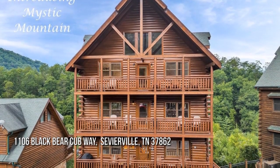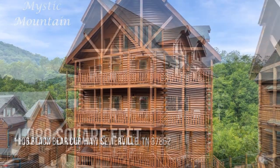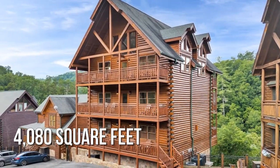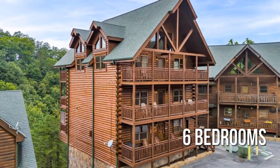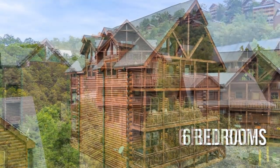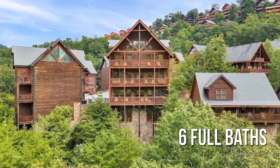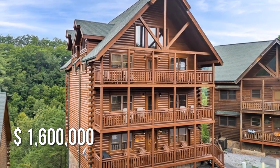Searching for the perfect home? This spacious property offers over 4,000 square feet of living space, featuring 6 bedrooms with 6 full bathrooms. This property is currently listed for $1,600,000.